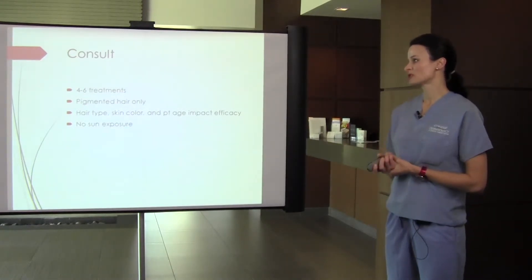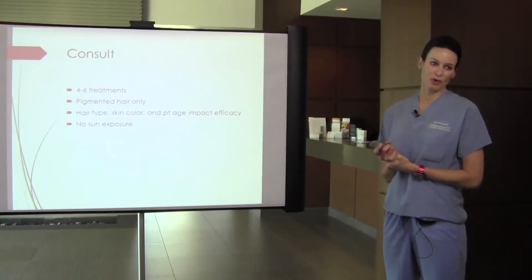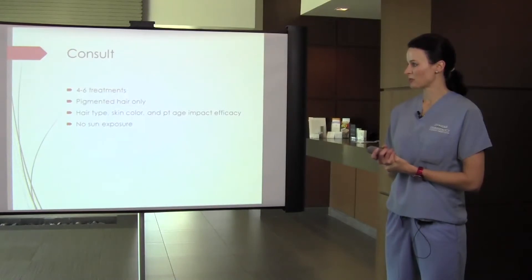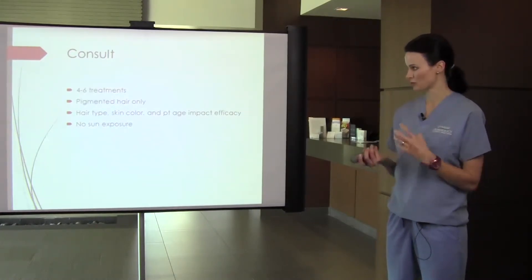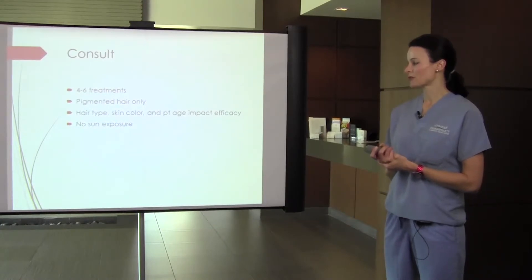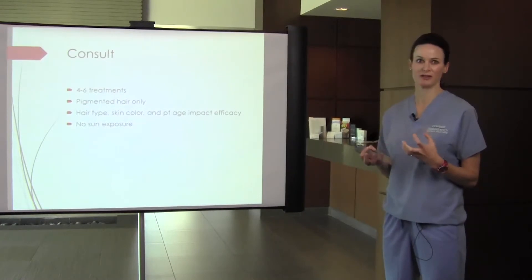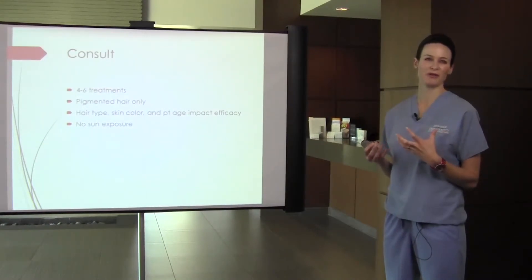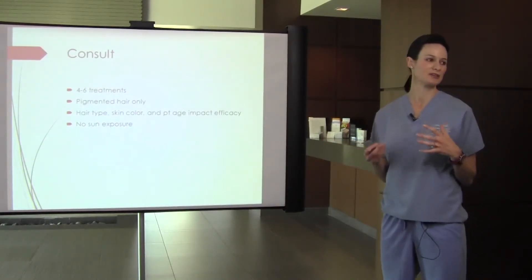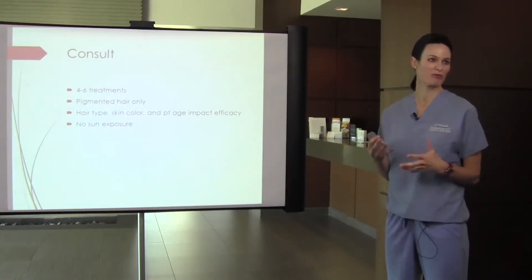During the consultation, we always prep patients: four to six treatments are necessary; the laser only treats pigmented hair and doesn't see white, gray, or red hair. People sometimes ask if they can dye their hair, but that doesn't work because the dye doesn't penetrate to the root of the hair follicle, and that's where we need the heat to go. Fine or light brown hair is less of a target and doesn't respond as well. I always set that expectation for patients upfront.